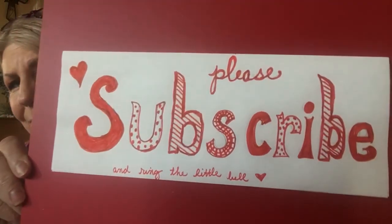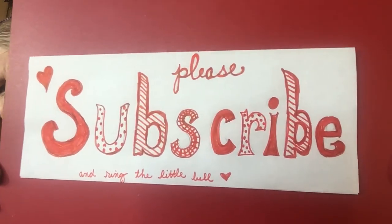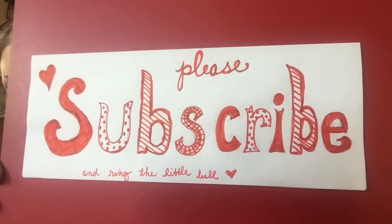I'm kind of old school — everybody's been teasing me — but one of my New Year's resolutions is to learn how to edit, so just hang in there with me. If you're new here, please subscribe and ring the little bell. If you are a returning subscriber, thank you so much — you're the people I'm doing this for specifically.